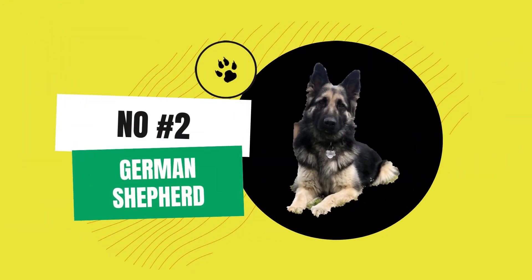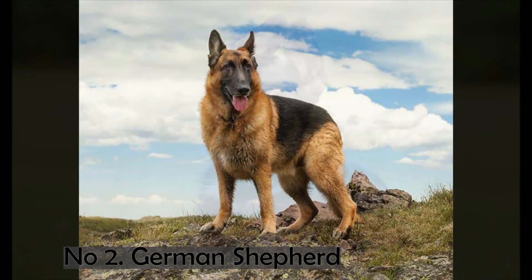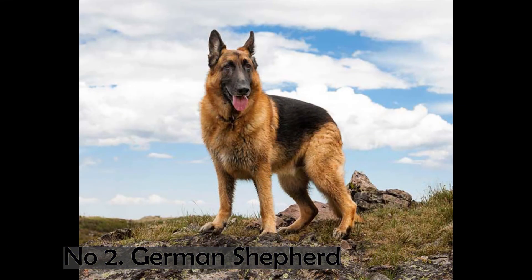Number 2. German Shepherd. The German Shepherd, also known as the Alsatian Wolf Dog, is a working dog breed that ranges in size from medium to giant. They're also known as a herding dog breed. This dog breed's origin can be traced back to Germany. Different breeds, such as the American Shepherd, Australian Shepherd, Anatolian Shepherd, and others, are now found all over the world.